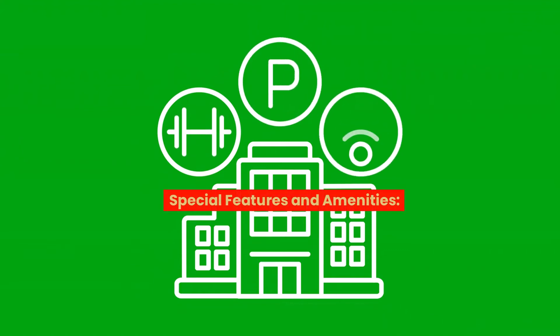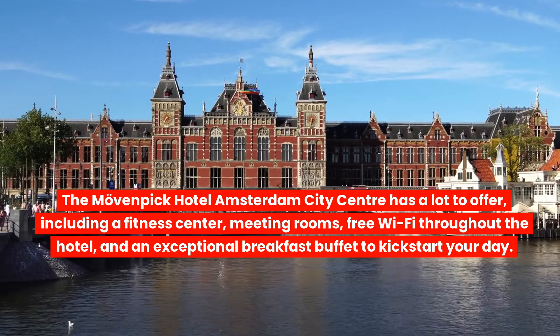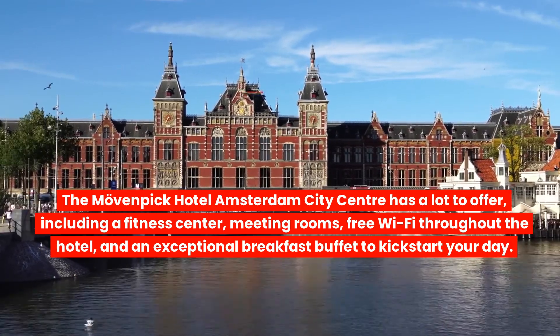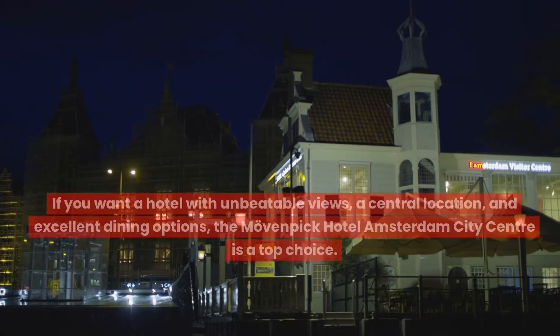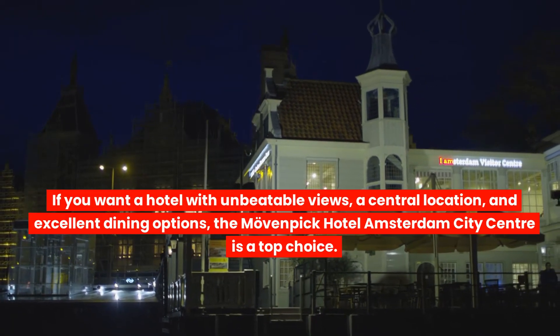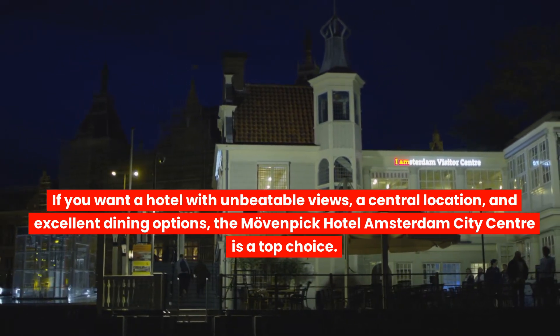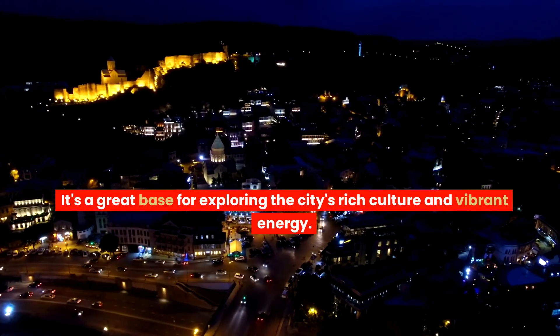Special features and amenities: The Move and Pick Hotel Amsterdam City Centre has a lot to offer, including a fitness centre, meeting rooms, free Wi-Fi throughout the hotel, and an exceptional breakfast buffet to kick-start your day. Why you should book: If you want a hotel with unbeatable views, a central location, and excellent dining options, the Move and Pick Hotel Amsterdam City Centre is a top choice. It's a great base for exploring the city's rich culture and vibrant energy.